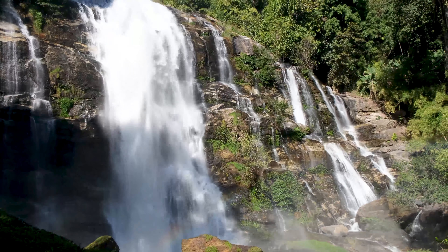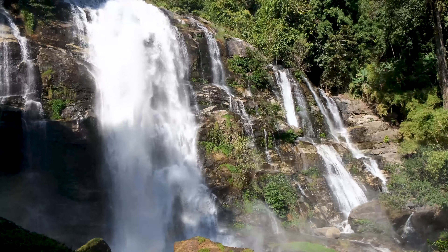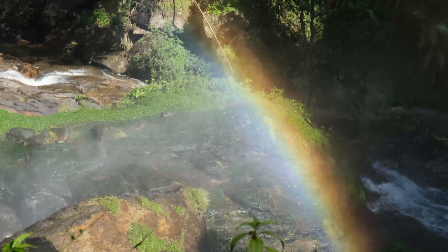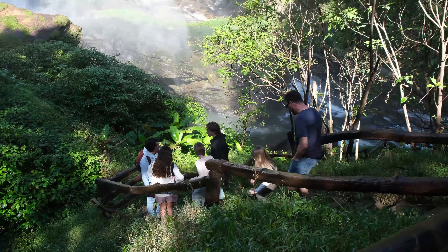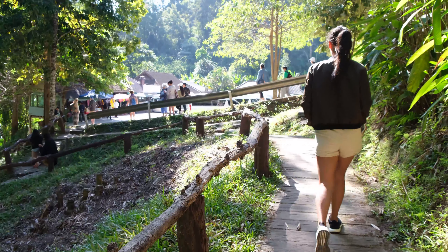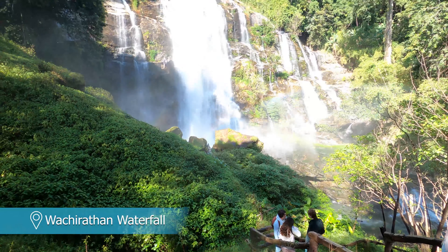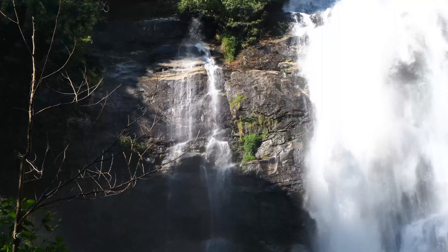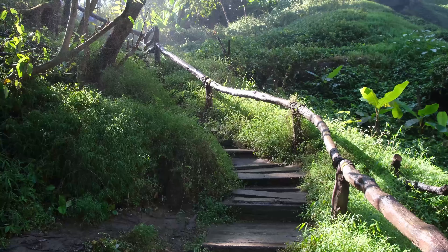If you love nature and like to do a bit of exploring on holiday, you must visit the famous Doi Inthanon National Park. Inside the park you'll find a collection of impressive waterfalls, including the best of the bunch, the towering Wachirathan Falls. The waterfall streams have a cumulative height of 80 metres and you'll feel its sheer power as you get close. The spray of the water is a great way to cool down on a hot day.